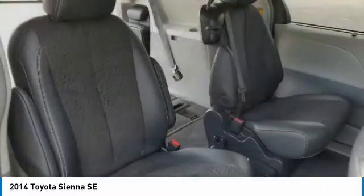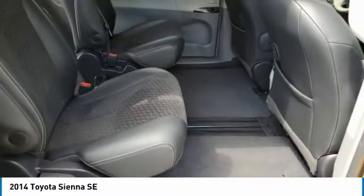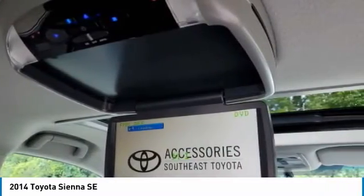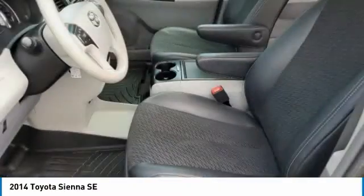Here are some of this vehicle's great options: heated mirrors, aluminum wheels, rear spoiler, power lift gate, brake assist, daytime running lights, power third passenger door, fog lamps, fourth passenger door, and privacy glass.